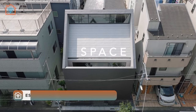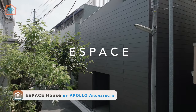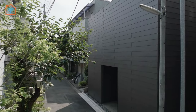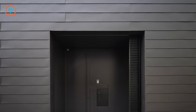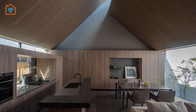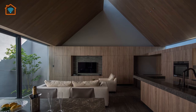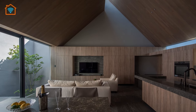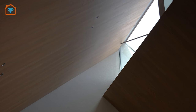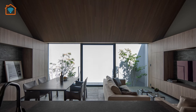The third house in this episode is Espace House, designed by Apollo Architects. Nestled within a downtown residential neighborhood, this charming two-story wood frame house exudes a sense of privacy and tranquility. To maintain this privacy, the street-facing facade intentionally lacks windows, with all natural light carefully orchestrated to emanate from a central courtyard and clerestory windows.